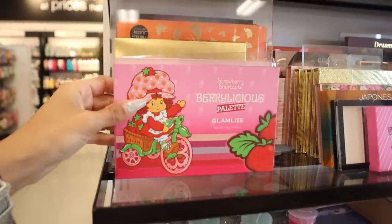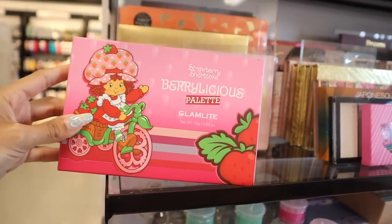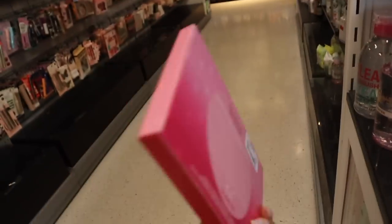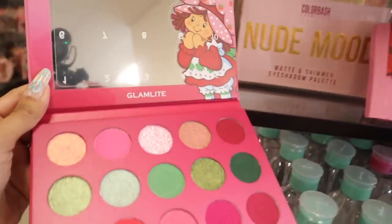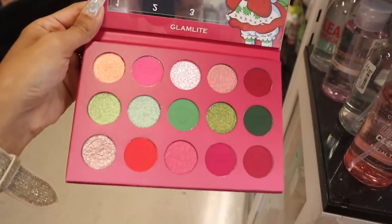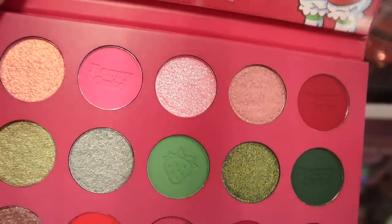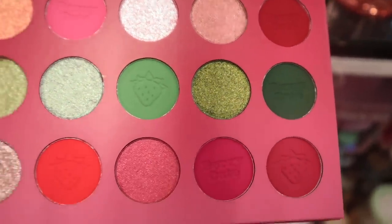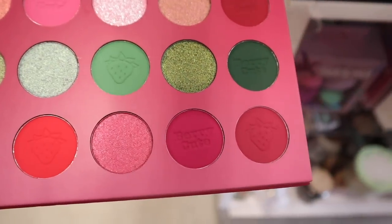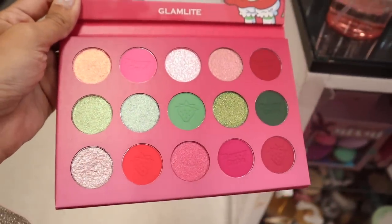They have the Strawberry Shortcake Berrylicious Palette from the brand Glamlite, priced at $17. Glamlite makes really, really cute palettes lately. When you open this up you get a full-size mirror and beautiful shadows - mattes and metallics. I love the metallic ones, especially this pink one with silver glitter, and the green one with gold glitter. The matte shadows even have a strawberry stamp on them - this is actually very, very cute.